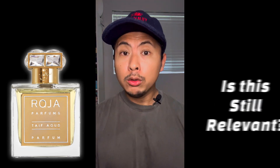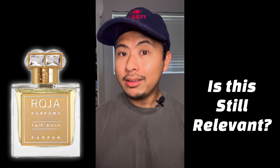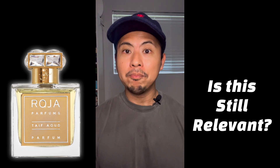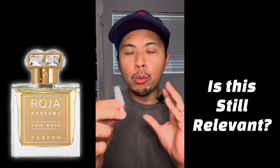Now that this is re-released, one of the questions I always had was how does this stand up to the current market and the current competition of rose oud fragrances? Right now there are plenty. I've tried and reviewed multiple rose oud fragrances, not only from niche companies but also mainstream. I'll break this down, talk about what's different, what's the same, and whether this stands up to the competition.